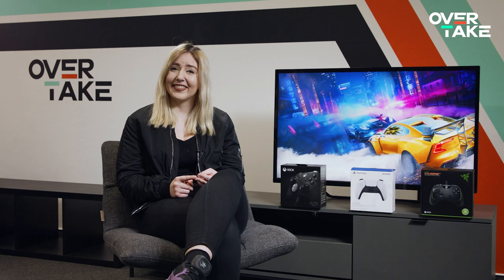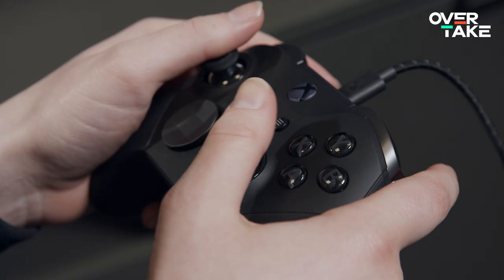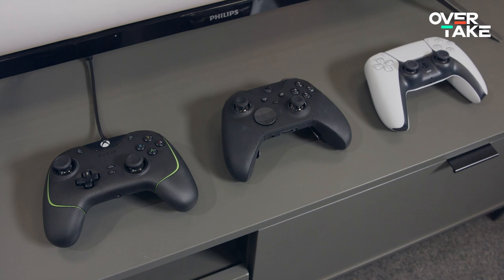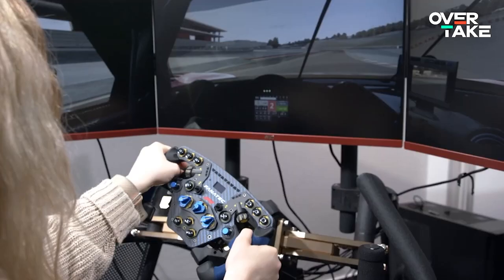For many, a controller is the weapon of choice when it comes to gaming. It is versatile — just think about the many use cases: 3D platformers, RPGs, and yes, racing titles. Compared to pressing the arrow keys on a keyboard, controllers offer a much richer resolution of input detail, which allows for much more precise turn-in and smoother acceleration and braking.